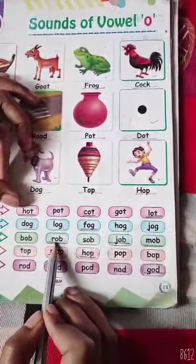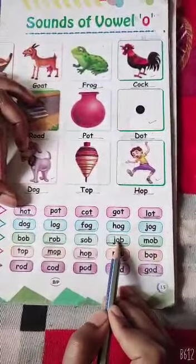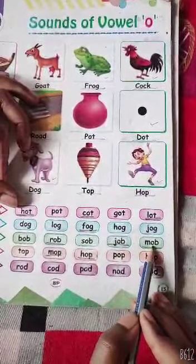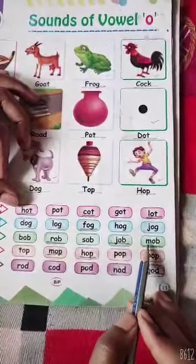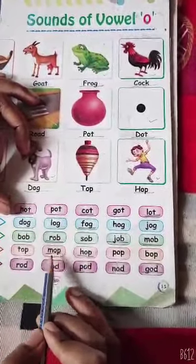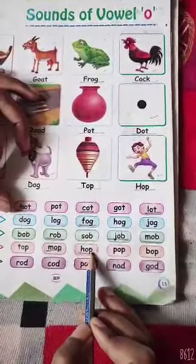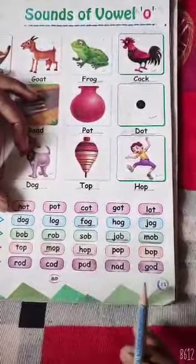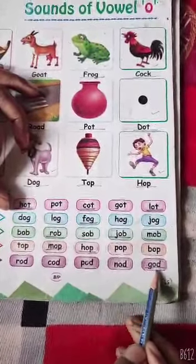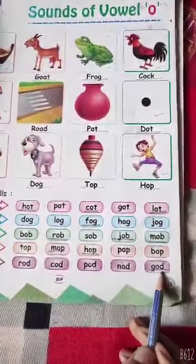R, O, B — Rob. J, O, B — Job. M, O, B — Mob. M, O, P — Mop. H, O, P — Hop. And in last: G, O, D — God. G, O, D — God.